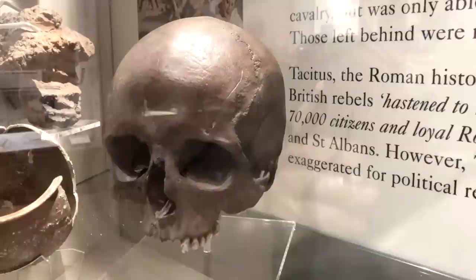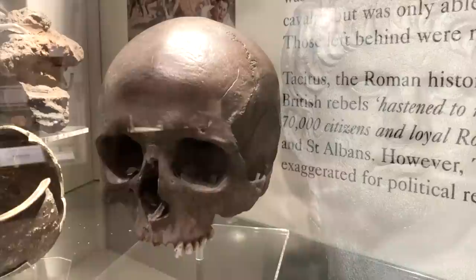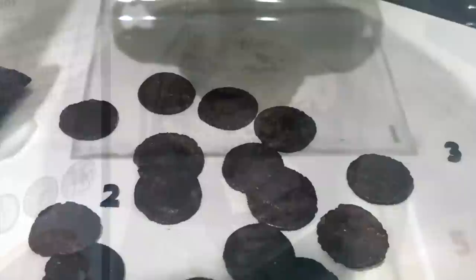Also found under the Walbrook was this skull — one of many — which is believed to have belonged to an unfortunate person who was decapitated during Queen Boudicca's ferocious revolt. The rebellion, which occurred in AD 60, during the reign of the Emperor Nero and just 13 years after Londinium had been established, involved Boudicca's followers burning their settlements to the ground, as evidenced by this scorched debris and collection of fire-damaged coins.